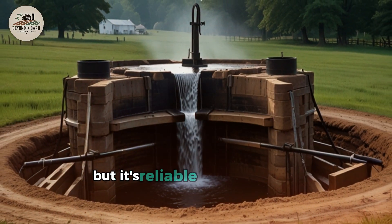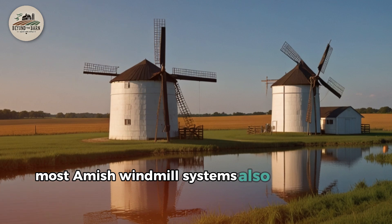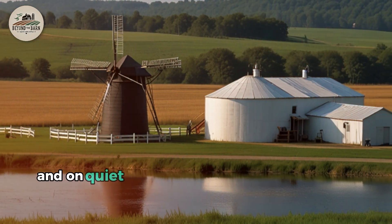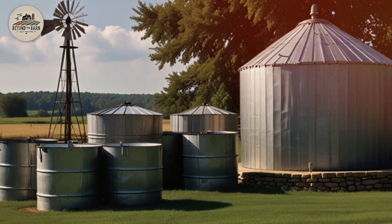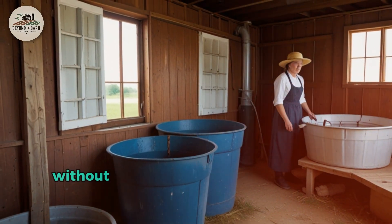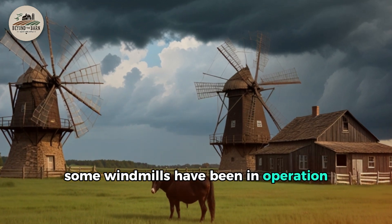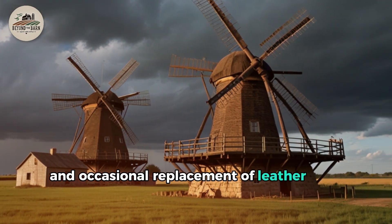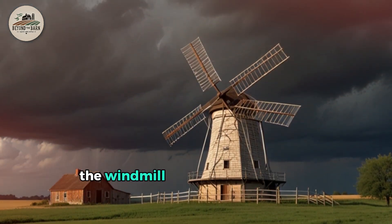It's not quick, but it's reliable — and with water, reliability is everything. Most Amish windmill systems feature large storage tanks that function as water banks: they fill when the wind is favorable, and on quiet days that reserve powers the farm. Even a small system pumping 2 gallons per minute generates almost 3,000 gallons per day — enough to fill 50 bathtubs without paying a cent for electricity. Some windmills have been in operation for more than five decades, requiring only annual greasing and occasional replacement of leather seals. When a storm destroys every power line in the county, the windmill just keeps spinning.